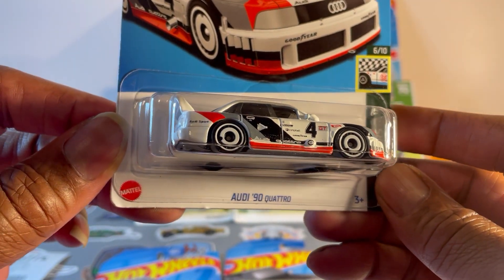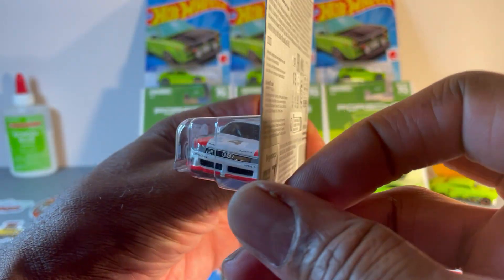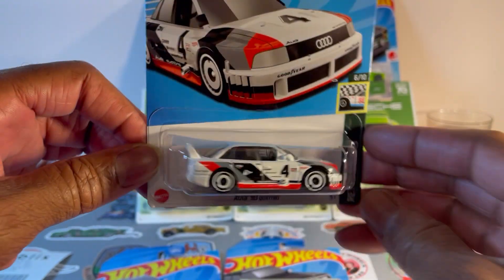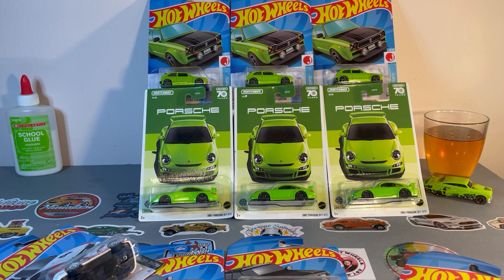Audi 90 Quattro 1990. It is absolutely gorgeous. And I won't be buying any more — that's the last one. Promise.